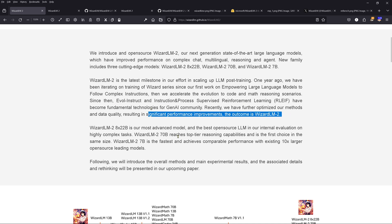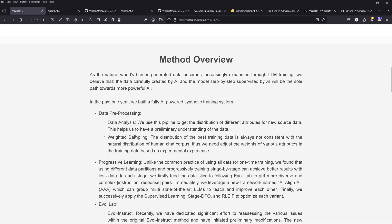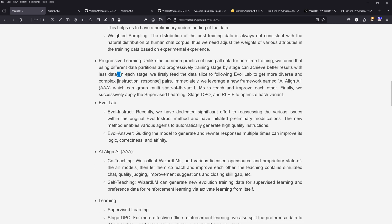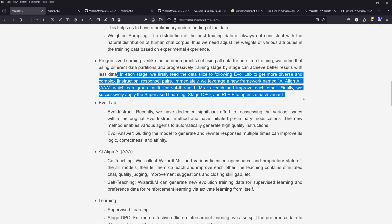They have optimized everything with new synthetic data — open source LLM performing well on their internal evaluation on highly complex tasks. On the method overview, they feed data slices to get more diverse and complex instruction-response pairs. They leverage a new framework called 'Triple-A' which groups multiple state-of-the-art LLMs to teach and improve each other. So a hallucinating LLM teaches another hallucinating LLM — maybe producing some hallucinating new improved instruction data.